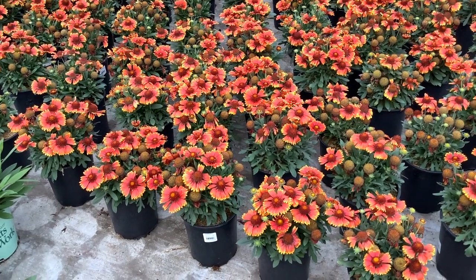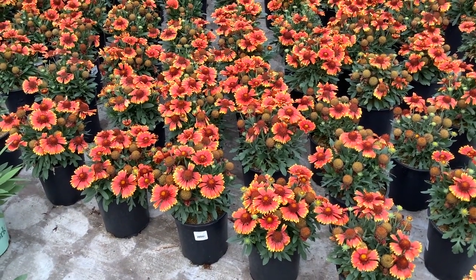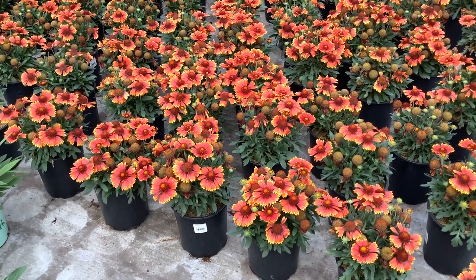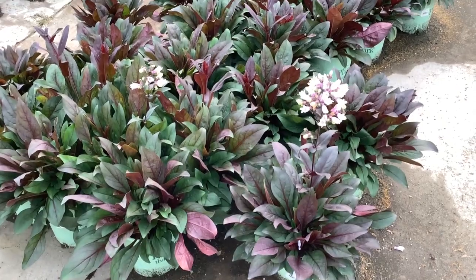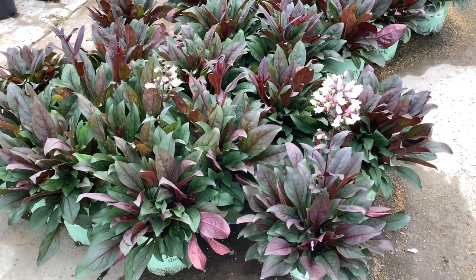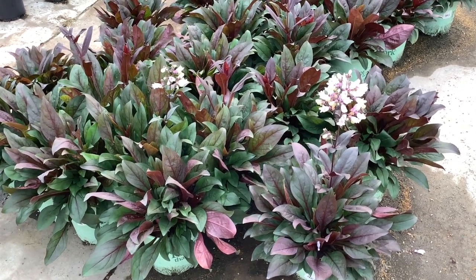You've seen a lot of these on the dock. These gaillardias are gorgeous — they're part of the Spintop series, a lot of color. Here's the Penstemon Dakota Verde — this is Dakota Burgundy. Nice, full, heavy plants there, just starting to throw up some flower.